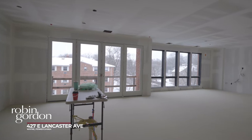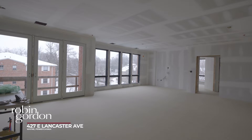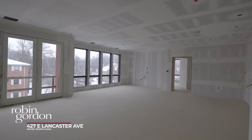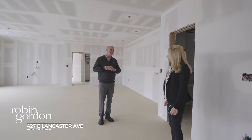The drywall is done, as you can see. Our sound deadening materials are installed on the floor, and next week they're going to be delivering the cabinetry and the hardwood floor. The tile is going to be starting in the bathrooms. So we're really finally getting to the point where we're going to see the finished product, and we're pretty excited about it.